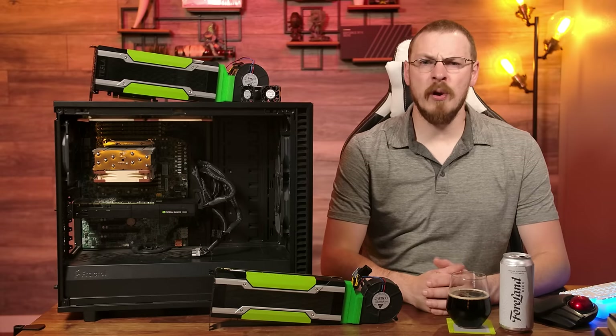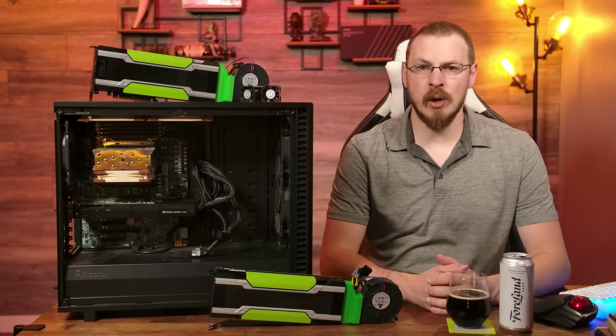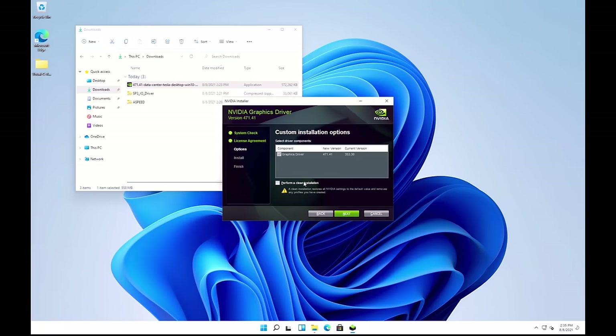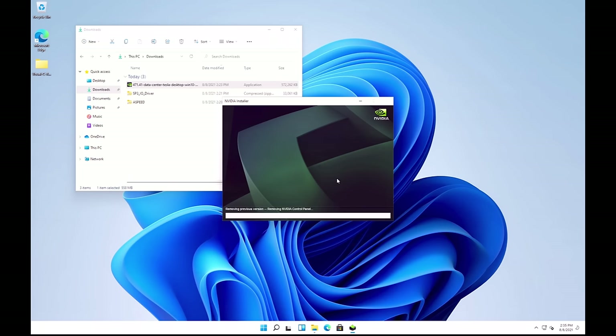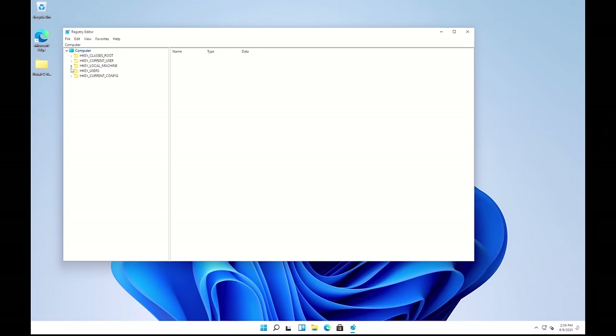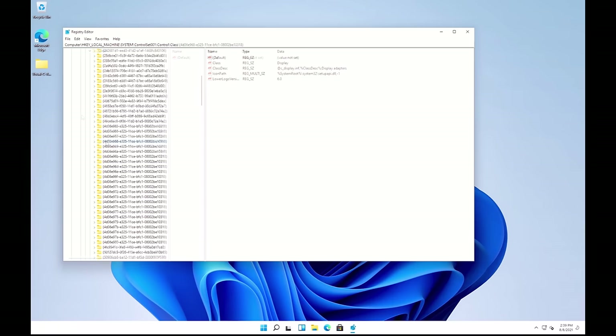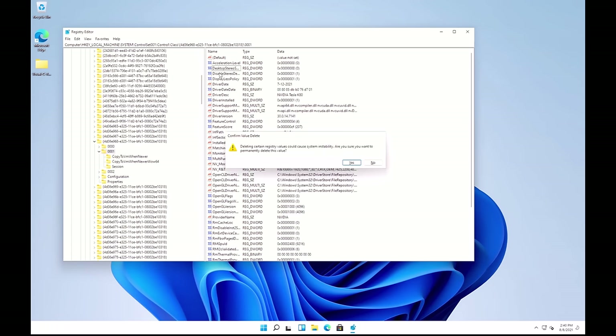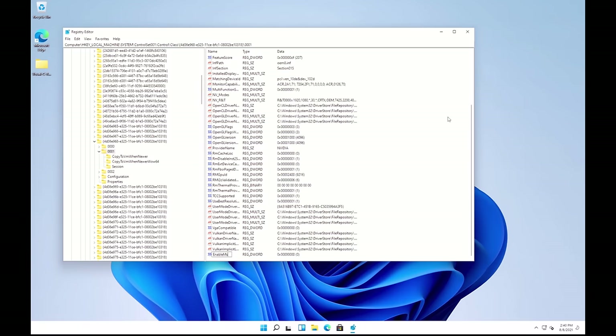I'm running the latest insider preview of Windows 11 for this demo, but much of the tech has been around since the 1903 update of Windows 10. To start off, I'm going to install the latest drivers from Nvidia's website for the Tesla K80. As this is a Kepler-based GPU, this will be one of the final driver updates ever available for this card. Once the driver is installed, we'll need to tell Windows the K80 is available for high-performance GPU rendering. Inside the Windows registry, there's an entry for each GPU on the Tesla K80. We're going to delete the Adapter Type flag and add a new d-word value called Enable MS Hybrid, then give it a value of 1 and reboot your PC.